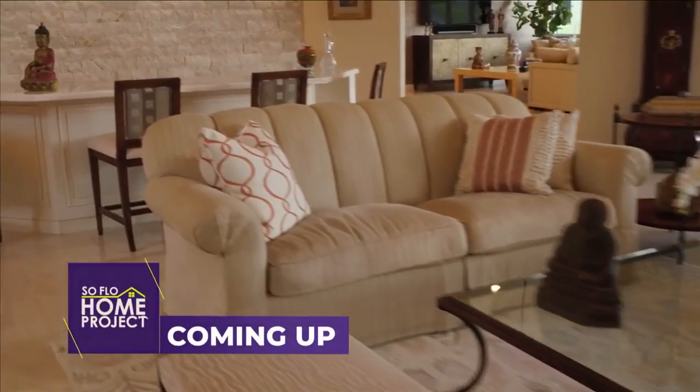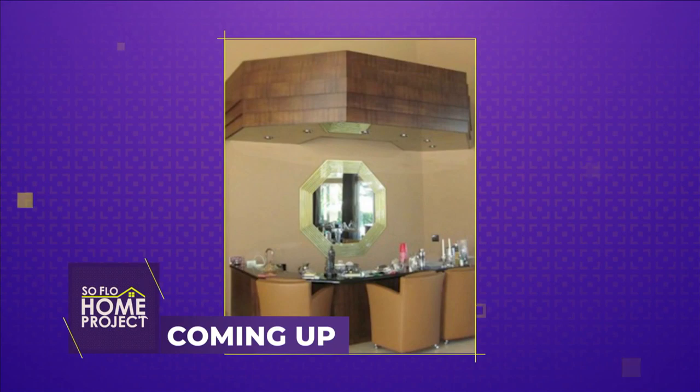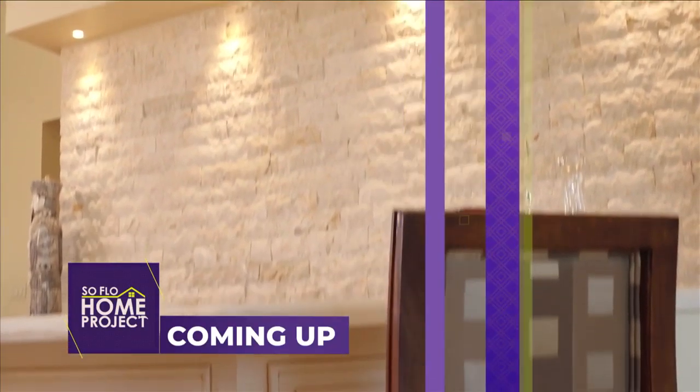Coming up on SoFlo Home Project, what Jan calls a flying saucer was an outdated bar, which has to be completely renovated. I'm Tak Renato with FHIA and we're going to take a look at our new product offering on today's SoFlo Home Project.